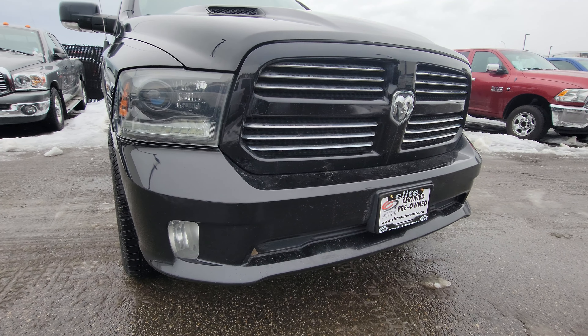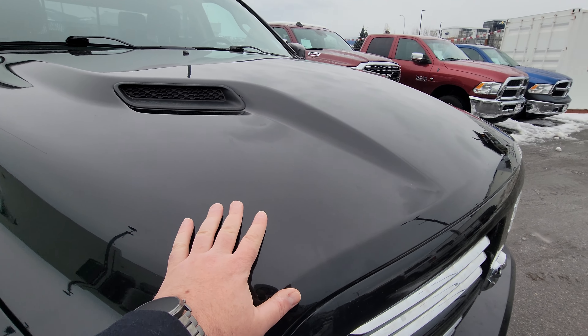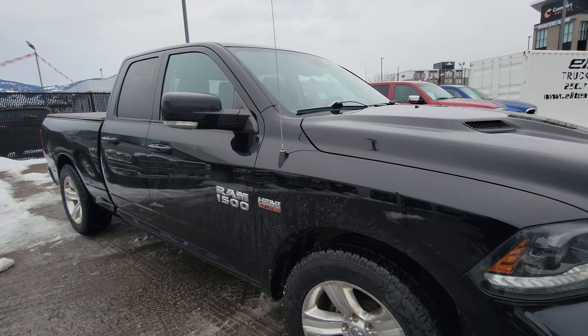On the front end you can see your projection headlamps, fog lamps, as well as the sport appearance package. Also going to be the flared nostril hood and color-matched bumpers all the way around.